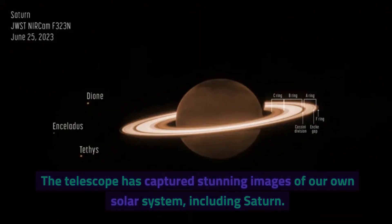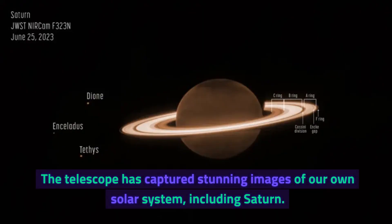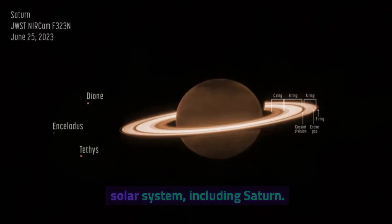Splendid views of Saturn. The telescope has captured stunning images of our own solar system, including Saturn.